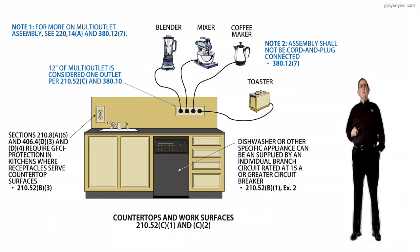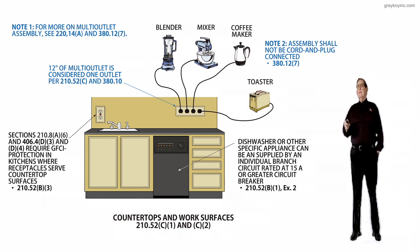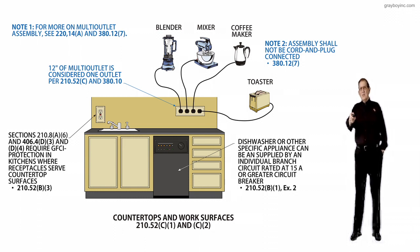I would like to review notes 1 and 2. Notice note 1: for more on multi-outlet assembly, see 220.14A and 380.12, item number 7. Note 2: the assembly shall not be cord and plug connected per 380.12C2. So they're talking about this assembly here, not the items plugged into it.